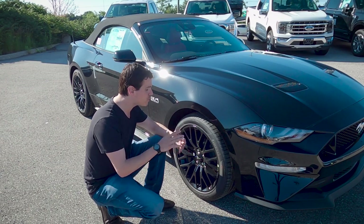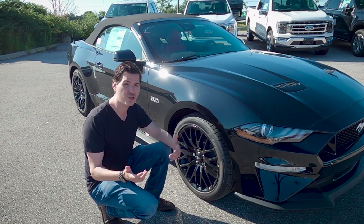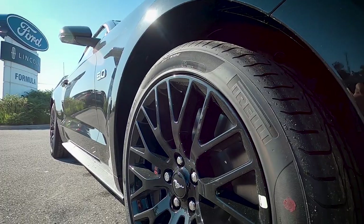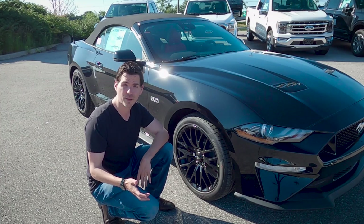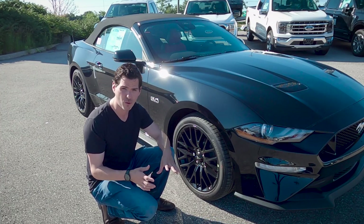Starting off looking at some exterior styling. This thing does have the GT performance package which gives it this beautiful split-spoke rim. On top of that it's got the Brembo brakes with six-piston calipers and upgraded springs, which means it's got improved braking performance.